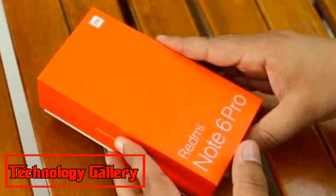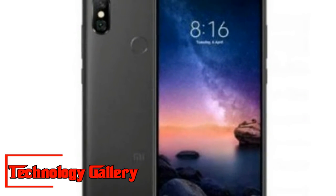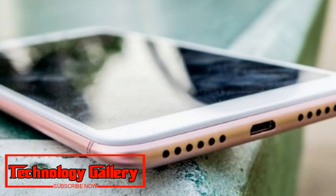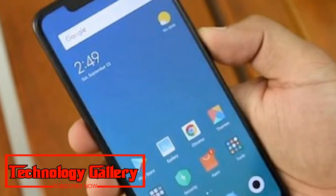It will be powered by a Qualcomm Snapdragon 636 processor clocked at up to 1.8GHz, paired with an Adreno 509 GPU. The phone packs a 4,000mAh battery and runs Android 8.1 Oreo. The Redmi Note 6 Pro also supports expandable storage up to 256GB via a microSD card slot.